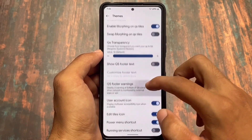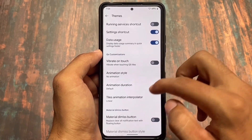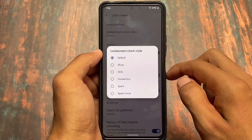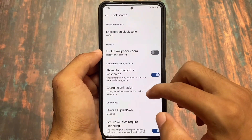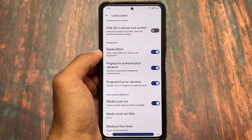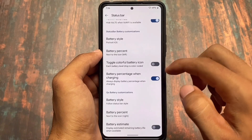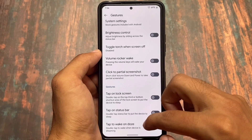There are brightness slider customizations, quick settings transparency options, data usage display, and lock screen clock styles. For lock screen, there are approximately five clock style options, fingerprint-related customizations, and lock screen media art customizations.